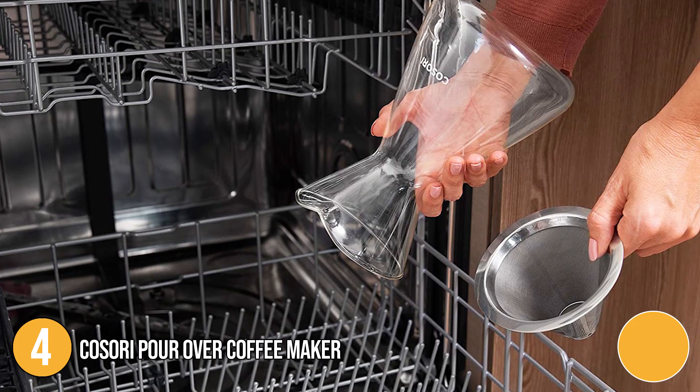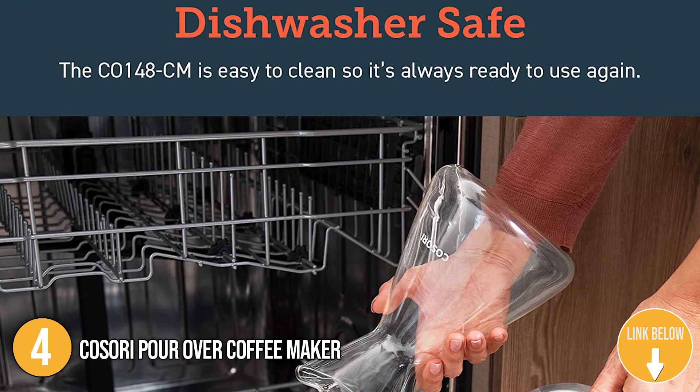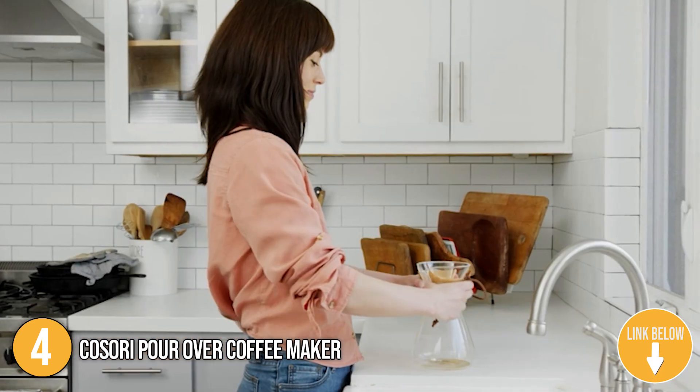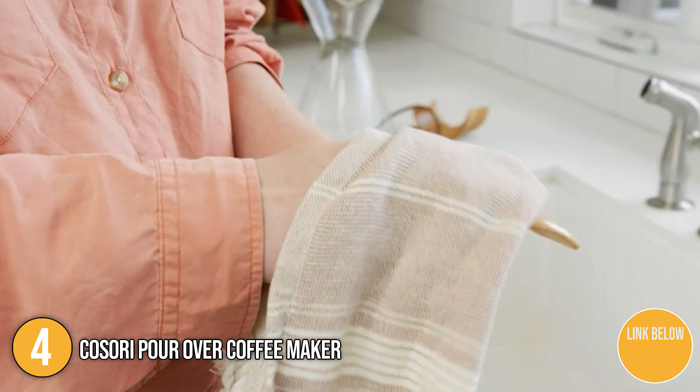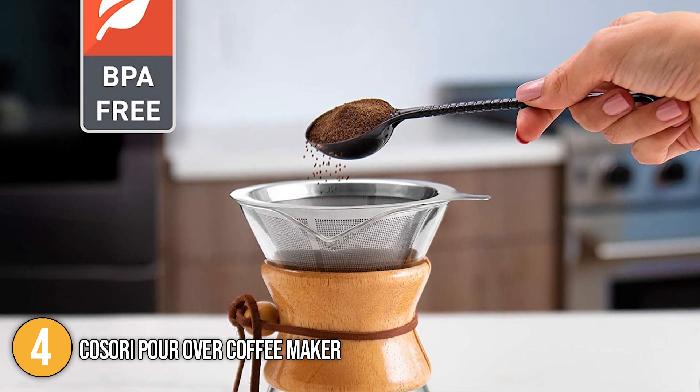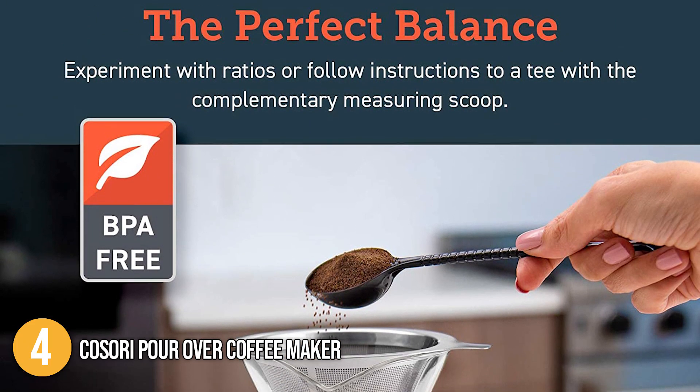Our team likes to highlight that the decanter and the filter are both dishwasher safe. On the other hand, our team recommends cleaning the wooden sleeve and sleeve tie with a cloth. For your peace of mind, all the materials in the set are BPA-free including the measuring spoons, glass filter, and wooden handle.